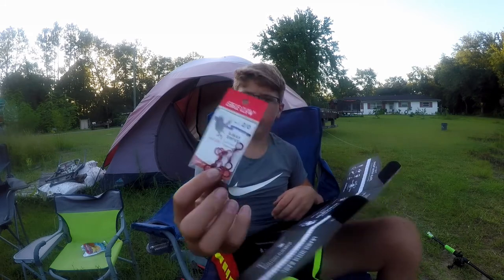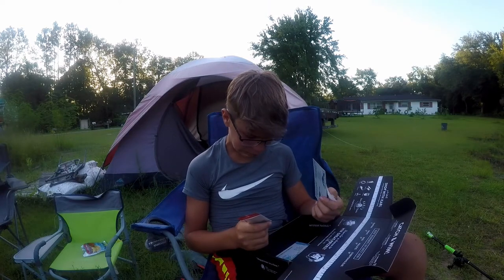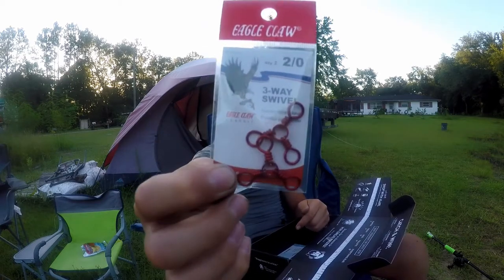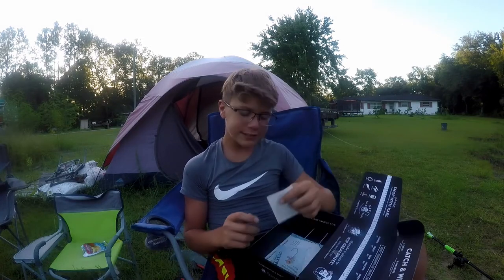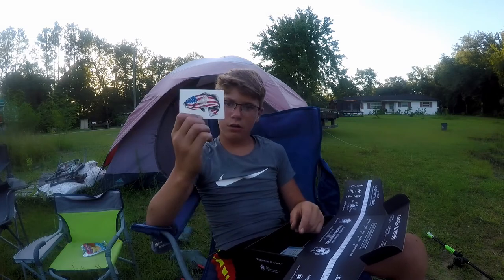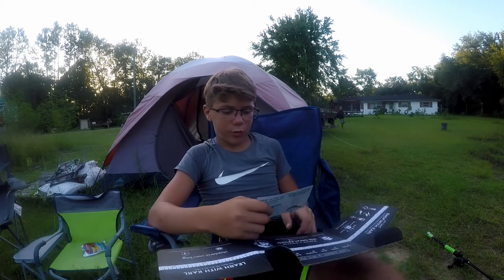Next thing we have are these Eagle Claw three-way swivels. I don't really know why those are in there — I've never used a three-way swivel, honestly don't even know what they're used for. Nice red color though. I do use Eagle Claw a lot. Next thing we got is an American flag fish sticker — beautiful sticker. You can stick this on your tackle box, your friend's forehead, your phone — made by Catchco.